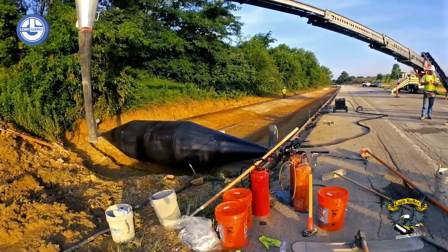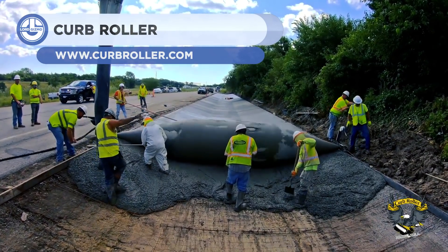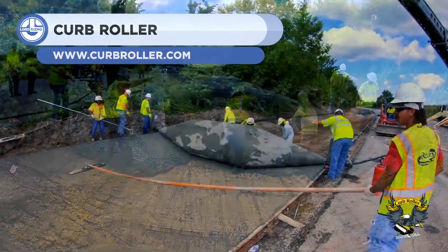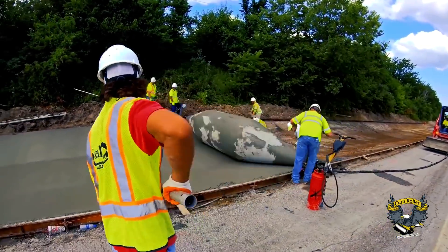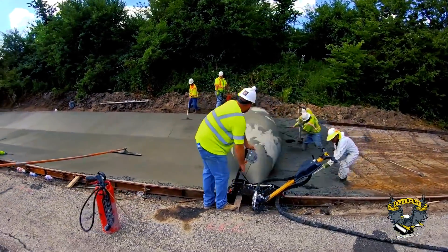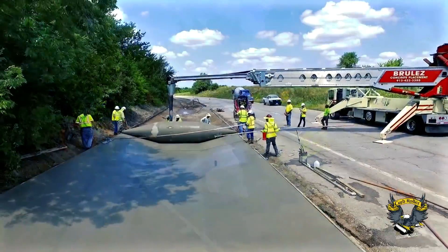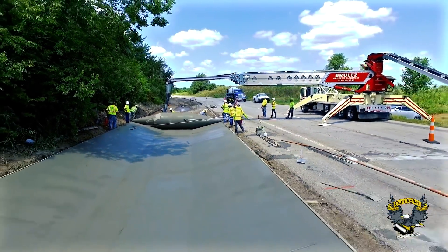Our finale is the curb roller, which might not be as self-explanatory to most as the PowerCurber. Forming a different type of curb, this large roller creates a ditch along the side of the road. Though useful to a point in catching stray vehicles, these ditches primarily serve to drain water that could otherwise damage the road.